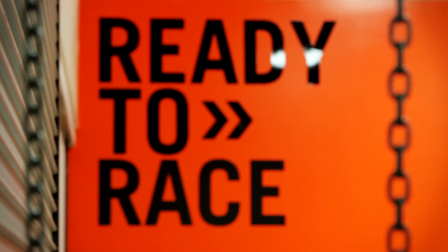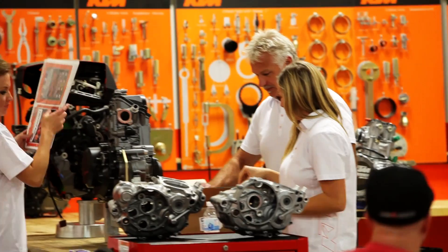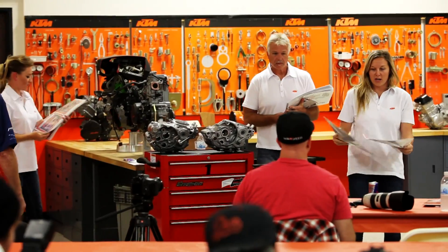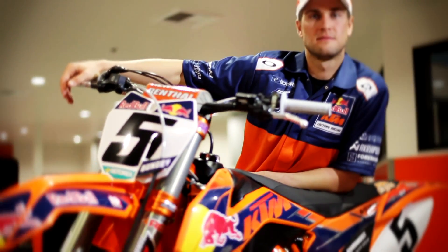Hey guys, I'm Ryan Dungy. I ride for Team Redbook ATM. We're here for the 2013 launch of the bikes and riders, introducing all the new 2013 450 SXF that I currently ride. Myself, Marvin, Kenny — just a little bit of an introduction for what's to come for 2013.